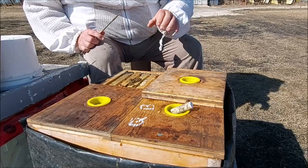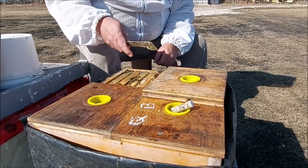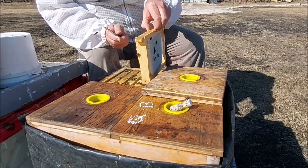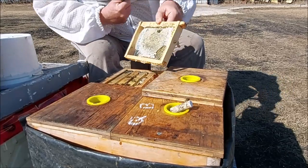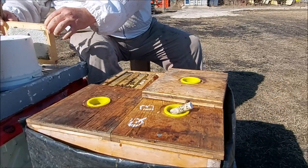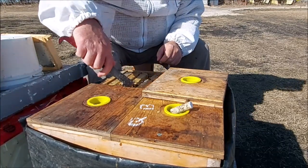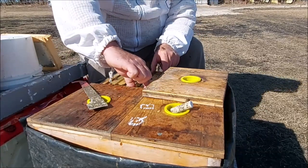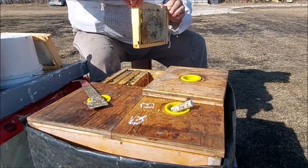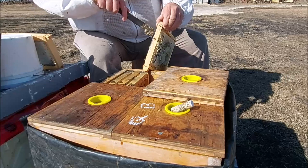This one has a nice little cluster - let's dig in and get the whole story. That frame's got a lot of feed in it but it's not drawn quite out here - it's okay at this point. I really don't like sending a colony into winter with anything that's not drawn, because they really need all that space for winter stores. There's lots of feed here. I'll get rid of some of this burr comb - it makes it hard to put the hive back together.